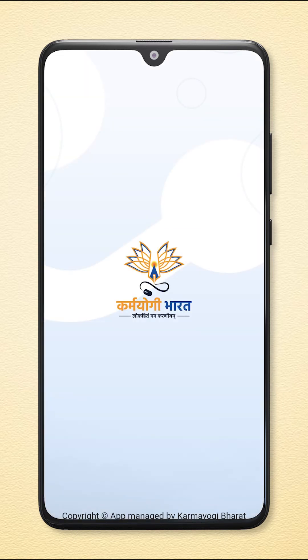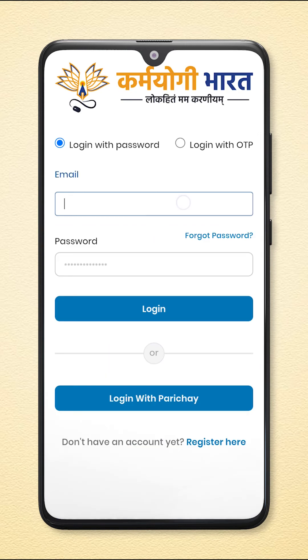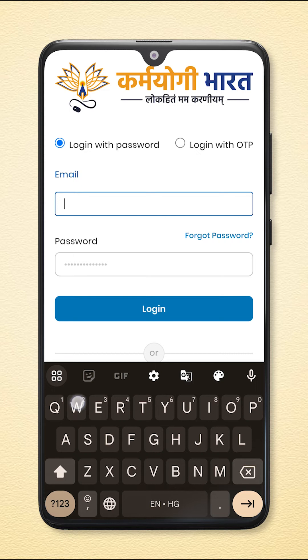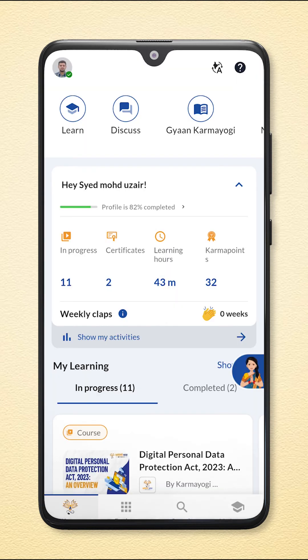Now you are ready to explore the world of learning opportunities. Sign in and access a wide range of courses designed to enhance your professional capabilities, all from the convenience of your mobile device. So what are you waiting for? Download the I Got Karamyugi app and let's get learning!